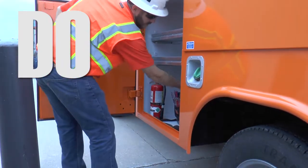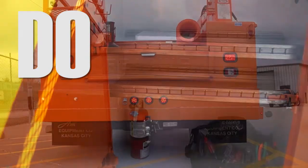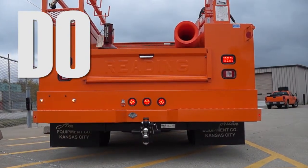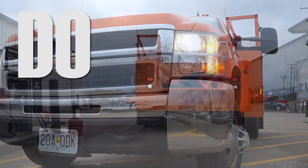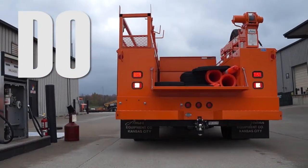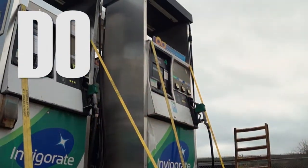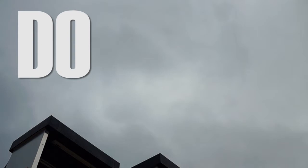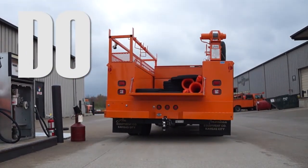Maintain and carry a fire extinguisher in the vehicle. Set the parking brake when the vehicle is not in use. Fuel the vehicle with the engine off. Verify that the audible backup signal is working, and secure proper moving permits for over-width, over-height, and overweight loads.